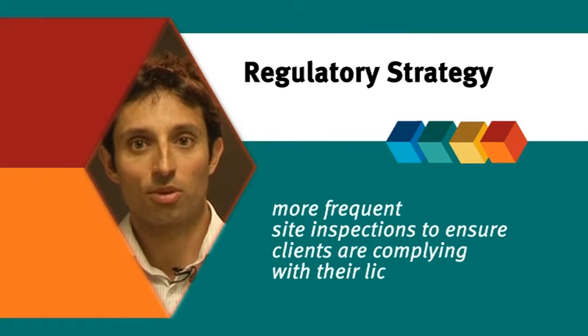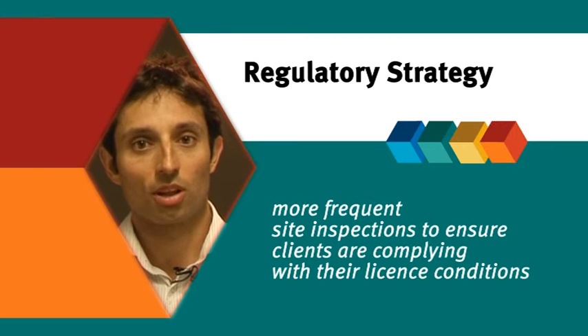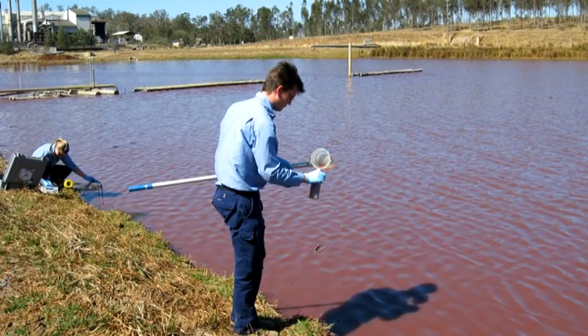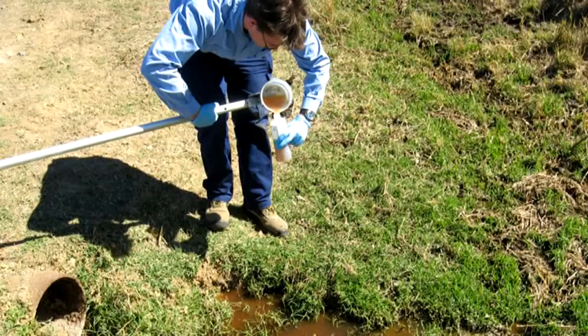Another major change will be more frequent site inspections to ensure clients are complying with their licence conditions. If they are, and can demonstrate that they are consistently meeting the department's requirements, we will inspect them less often. If they are not, we will carry out more frequent inspections until they lift their performance to a better level.